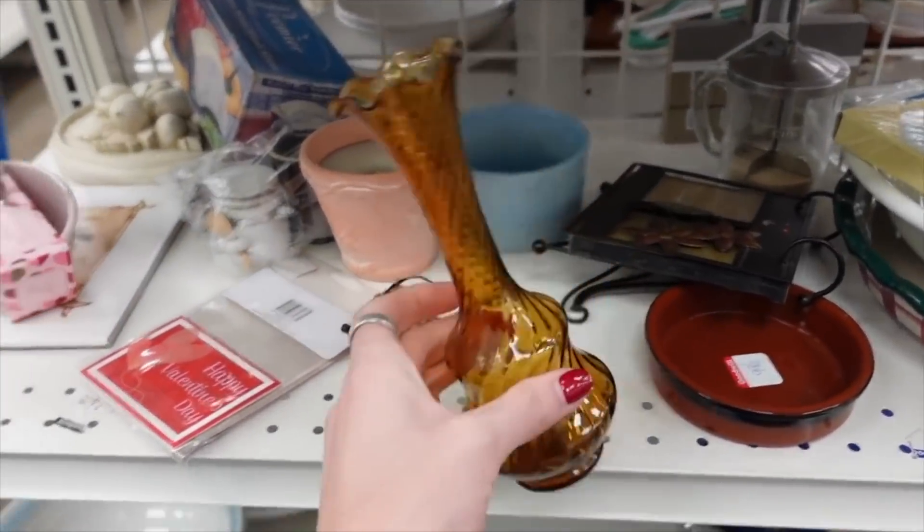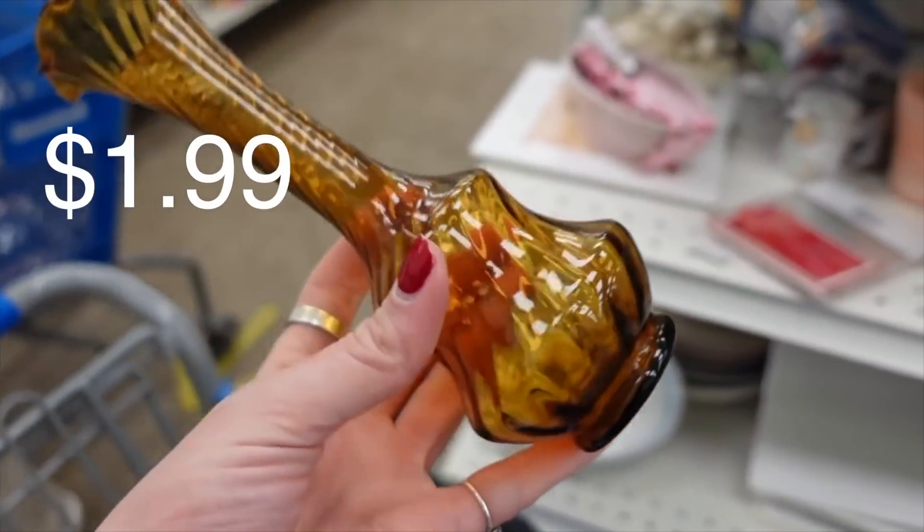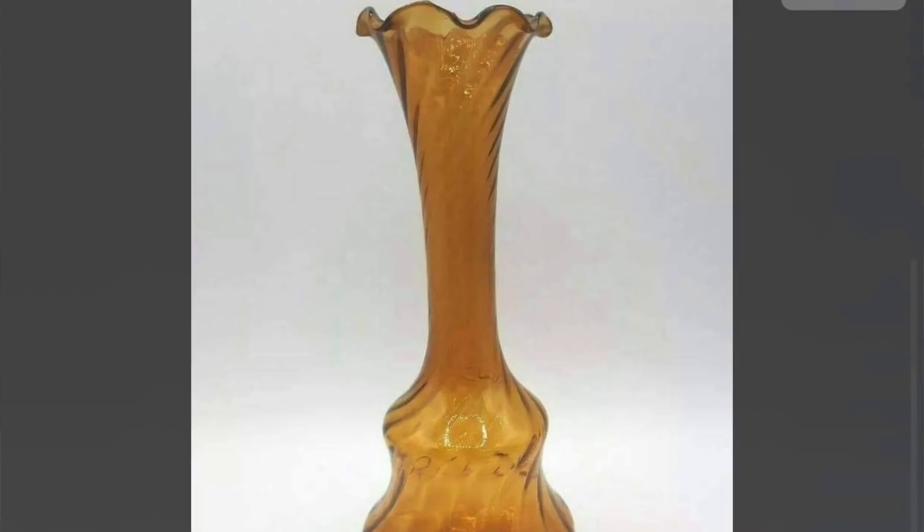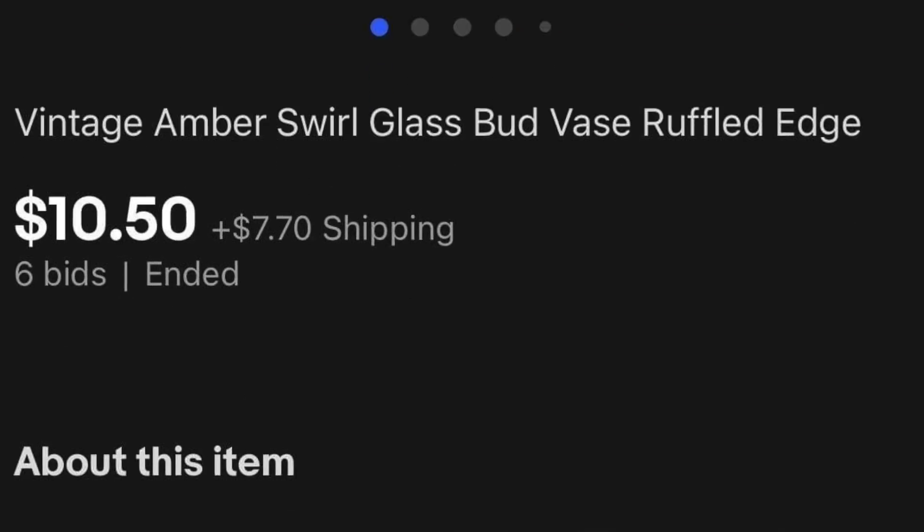This swirl amber vase was $1.99. It's probably worth $8 to $12, and so I did grab that for $1.99.